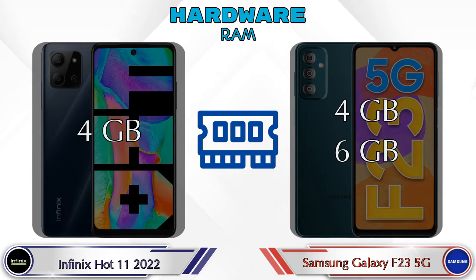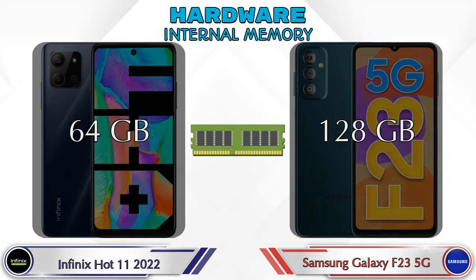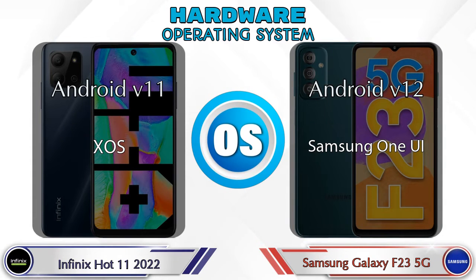Talking about RAM, Hot 11 2022 has a 4GB RAM option and Galaxy F23 5G has two options: 4GB and 6GB RAM. For internal memory, Hot 11 2022 has 64GB and Galaxy F23 5G has 128GB storage. Expandable memory in both phones is up to 1TB. For operating system, Hot 11 2022 runs Android 11 and Galaxy F23 5G runs Android 12.